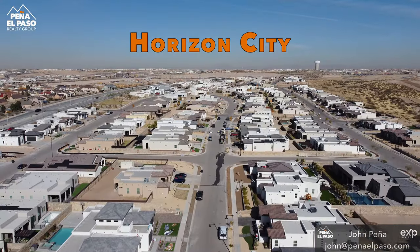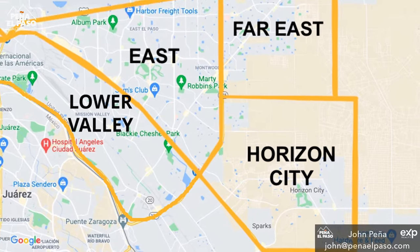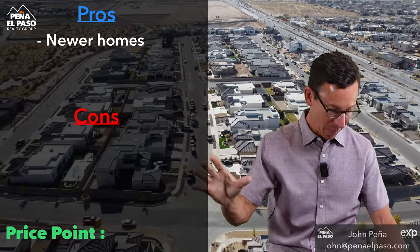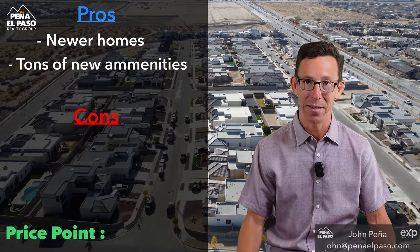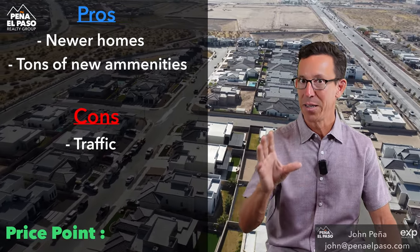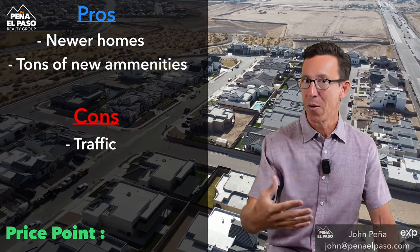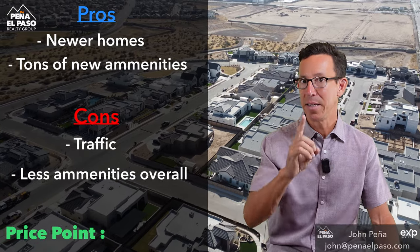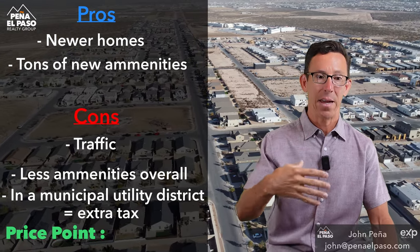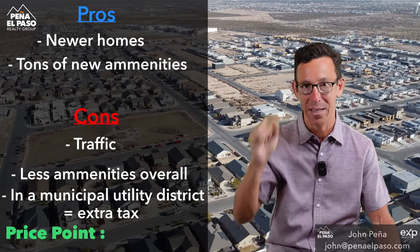Now let's talk specifically about Horizon City. We have a playlist called the Areas of El Paso with more in-depth videos on each area. Horizon City pros: newer homes primarily, tons of new amenities and stores coming into this area — this is where the Amazon big distribution center is. Cons: traffic, no doubt about it — right now traffic is pretty intense. There are fewer amenities but that's changing quickly. Also, this is in a municipal utility district, meaning there is an extra tax through your property taxes. As this area develops, you help pay for that infrastructure.